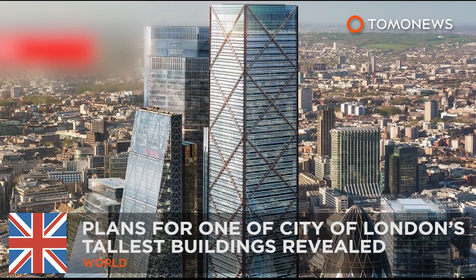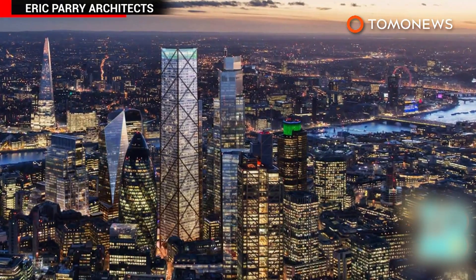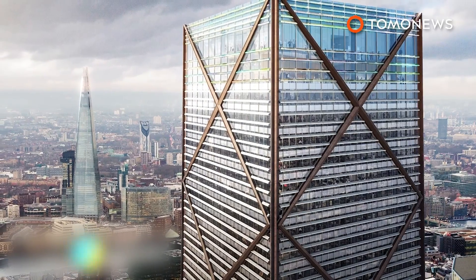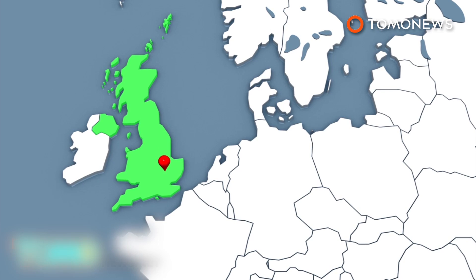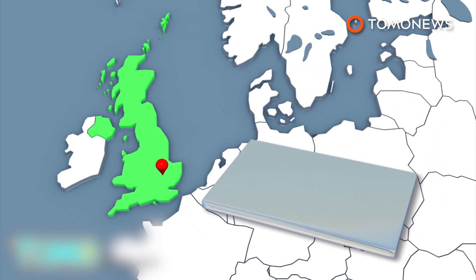Design for another major London skyscraper has been revealed. Plans have been unveiled for the construction of a skyscraper in the City of London, which would match the height of the city's current tallest building. A skyscraper to be named One Undershaft will become one of the tallest buildings in the historic center known as the City of London, which is north of the River Thames.